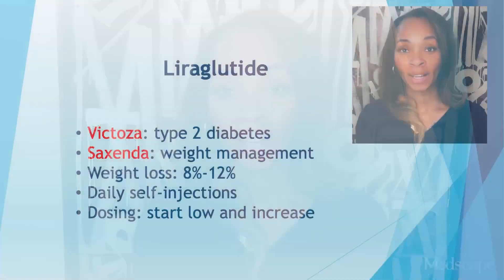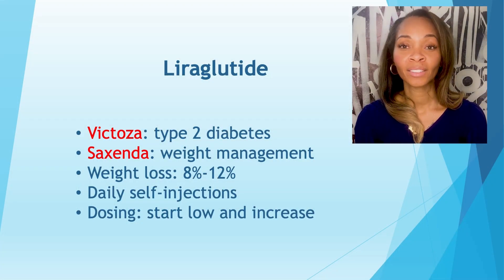Some of the medications used for diabetes that are still in use and more common are, for example, liraglutide, which is known as Victoza for type 2 diabetes. It is a daily injection and it has various doses. We always start low and increase with tolerance and desired effect for A1c.